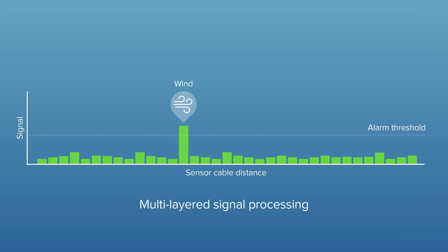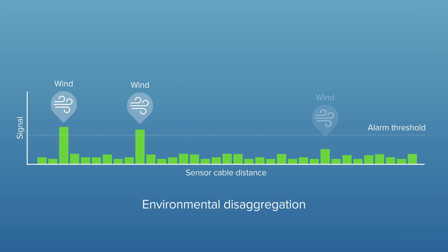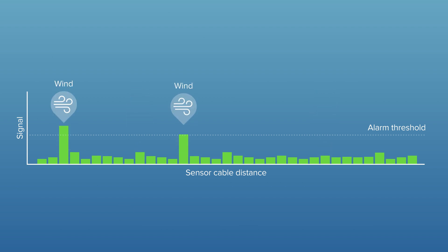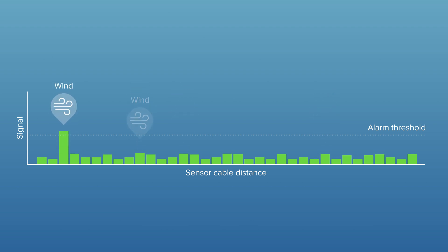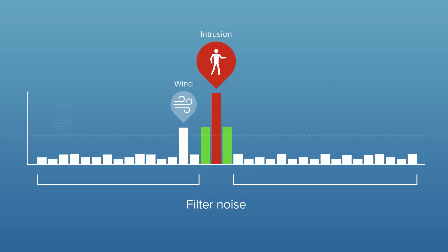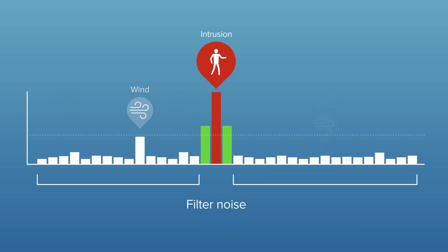Multi-layered signal processing, including environmental disaggregation alongside environmentally derived adaptive process technology — or EDAPT — enables Fiber Patrol to detect intrusion attempts while filtering out noise from environmental conditions like wind or rain.